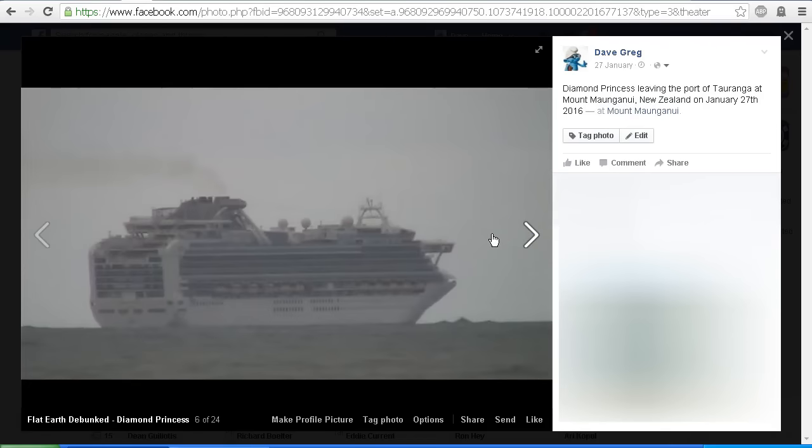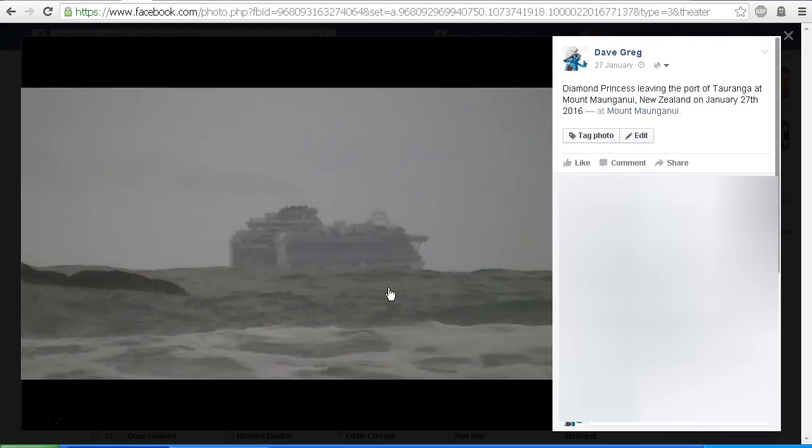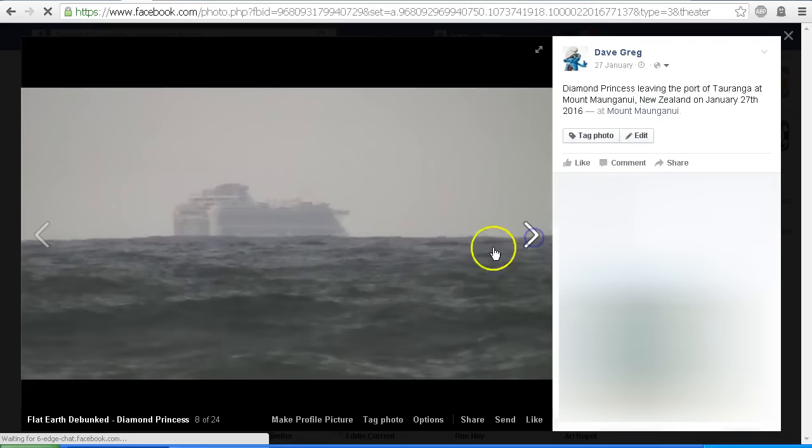Here we are zoomed up and we can see the Diamond Princess sitting nice and level on the ocean as she was heading out. At this point when I was filming this shot, the tripod was down quite low to the beach, right down by the water level. We did have a bit of a surge with the waves, so I brought the camera further up on the tripod just to get over those high waves. The swell on the day was about 1.5 metres, so it wasn't terribly high.